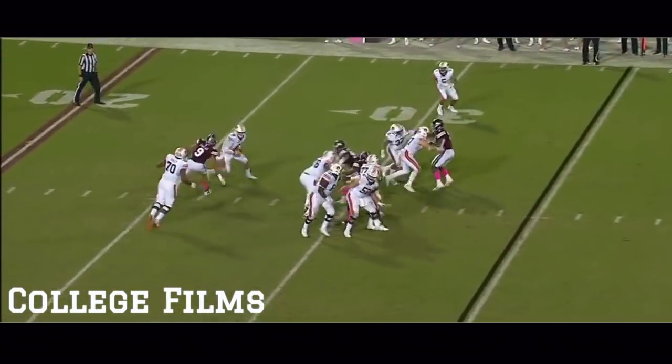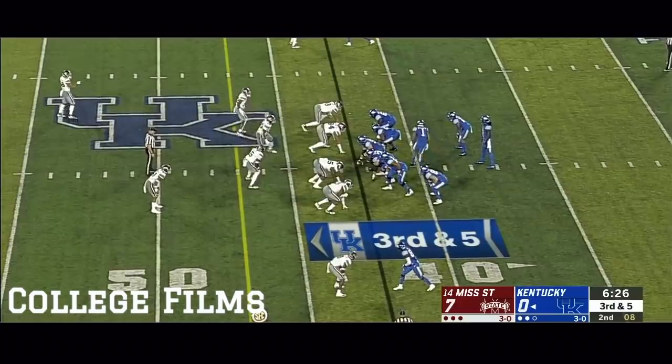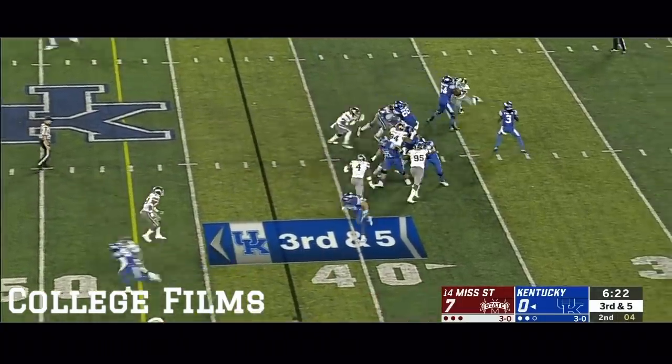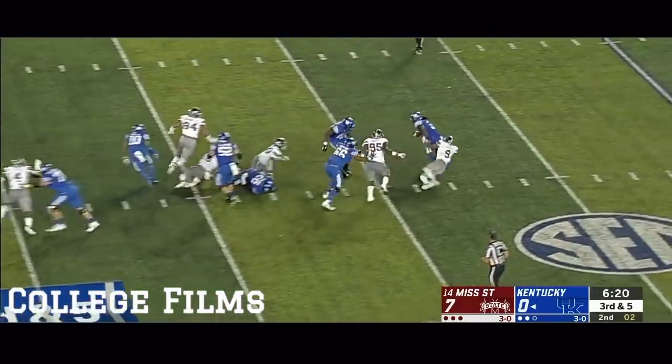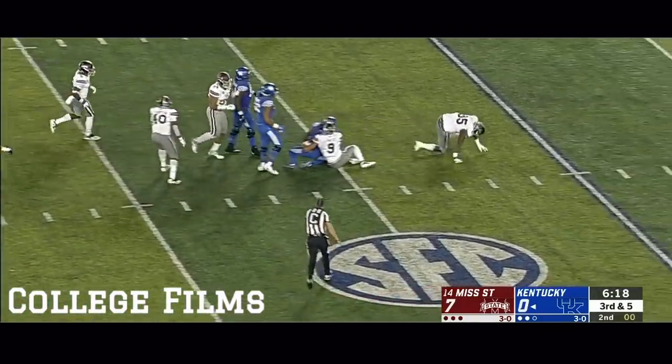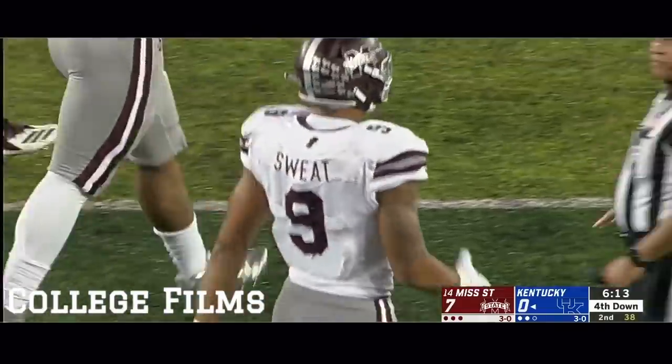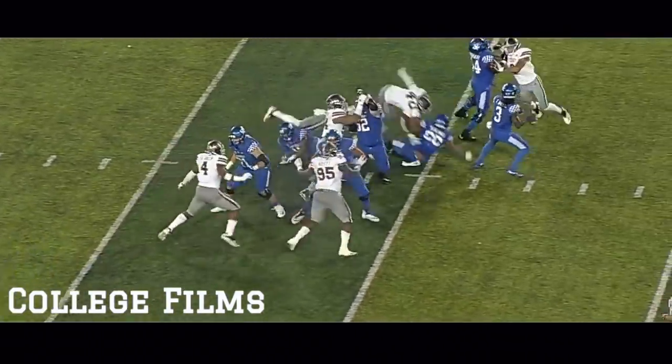Well, this second half, man, he's been working on the side. It's Bowden motioning out of the backfield. Pressure coming. Wilson flushed and Wilson taken down. Montez Sweat got him low and Hoyet finished him off. It's the second sack for the Bulldogs.